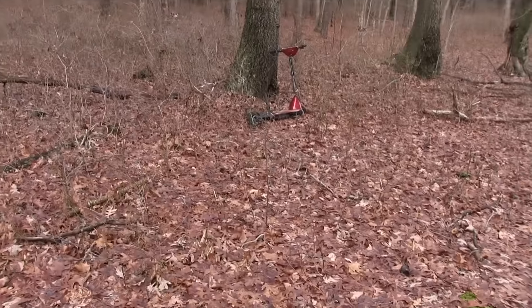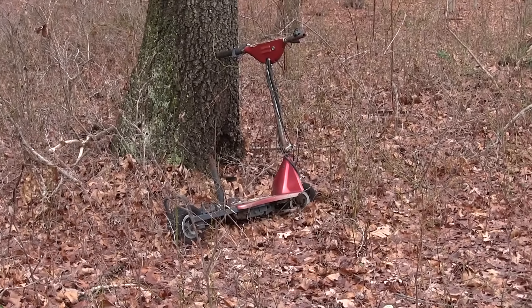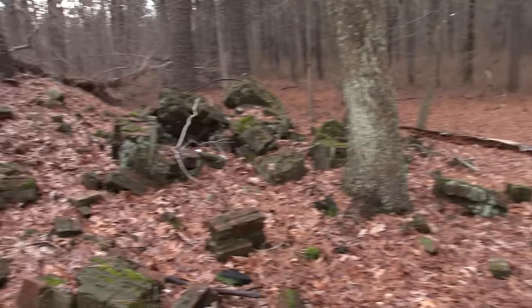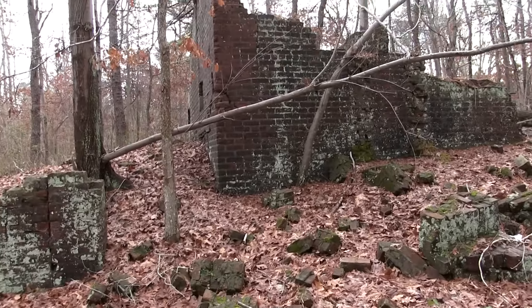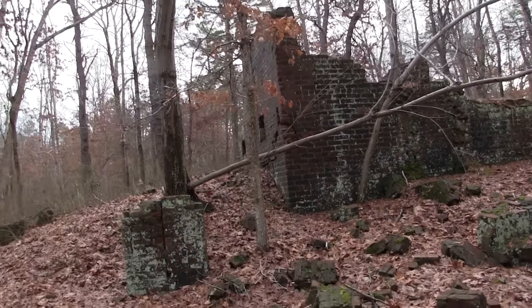Hey, check this out — a little scooter here, someone abandoned back in the woods. There's a lot of people that hike through these trails, so I'm pretty sure the people that are familiar with this particular spot would know about this structure.